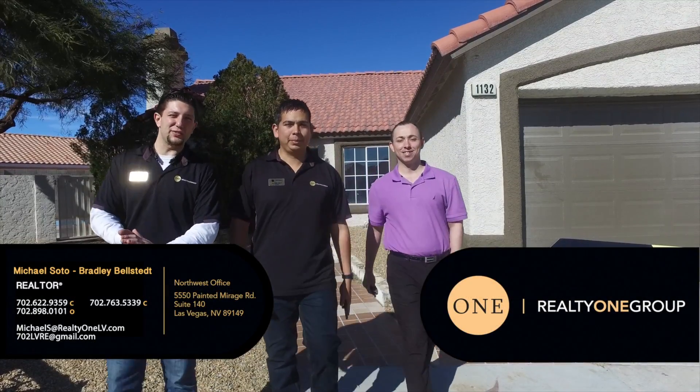Hello again and welcome to this week's Las Vegas featured home tour. As always, we are your tour guides. I'm Brad Baustadt and I'm Michael Soto, and we have a special guest, Quint Zolke with Supreme Lending, and we're your real estate friends. This week we have a beautiful four-bedroom, two-bathroom home just off of Camino El Norte and Lone Mountain. We'd love to show it to you, so let's go in and take a look.